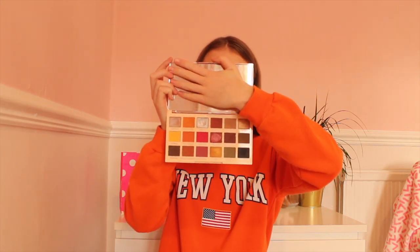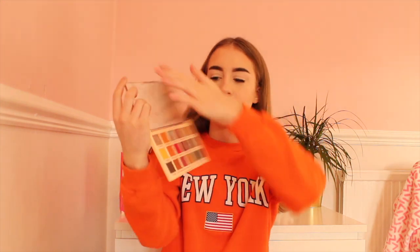I also have my Revolution Soft X eyeshadow palette. The packaging is beautiful and it has a mirror in it — I'm trying to cover it so it doesn't blind you. It has a lot of lovely shades, a wide range, and I can create loads of different looks with it. I love using this for eyeshadow.